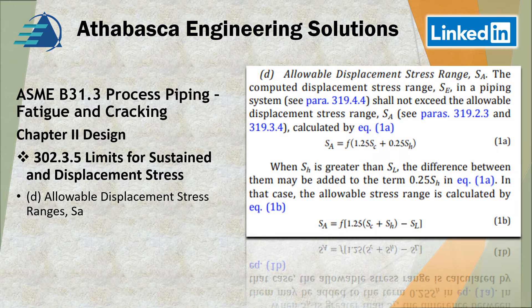Section 302.3.5.B is very similar to what we saw in ASME B31.1. It covers the allowable stress range you're supposed to stay within, and equations 1A and 1B are the relationships that should be used.